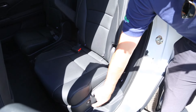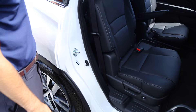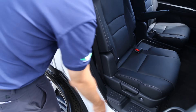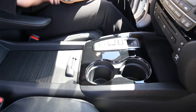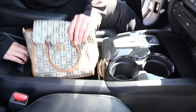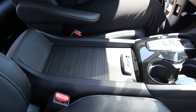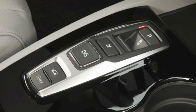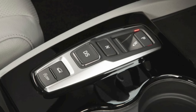Interior upgrades on this year's Pilot include one-touch second-row seats that allow for easy access to the third row and can also move forward to create extra storage space. The completely updated centre console has been redesigned to allow for much more storage space. The available electronic gear selector makes it simple to switch between drive, reverse and park.